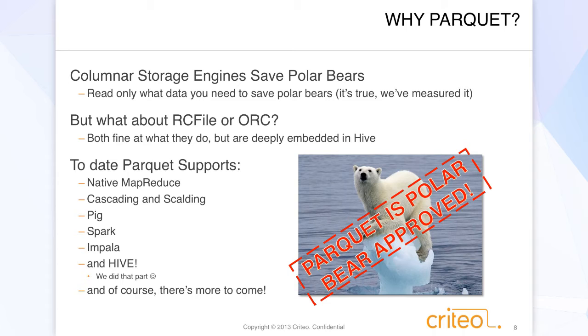So why are we interested in Parquet? Basically because columnar storage engines save polar bears, because of all the wonderful reasons that Julian just mentioned. We read only the data that we need, and when you do that, you save polar bears, and we've measured it. RC file and ORC are out there as well — why didn't we just stick with those? Both are actually quite good. We have about a petabyte of RC file in production. It works great.